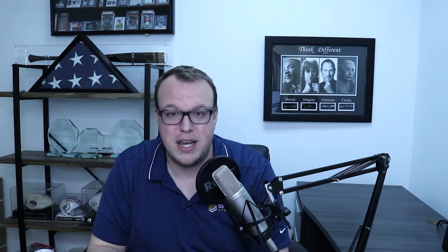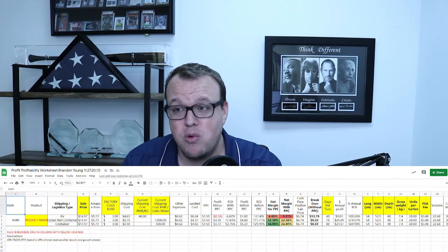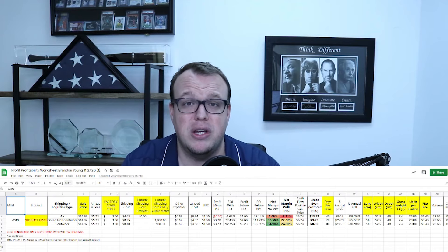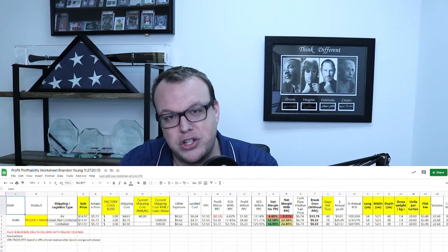There are a lot of extra fees associated with all of that, and then you're probably going to run marketing and pay-per-click, which has additional fees. We use a pretty extensive spreadsheet where we plug in the weight, dimensions, and some assumptions, and it gives us a really accurate idea of what our net profitability should be at different sale prices given different fulfillment fees.